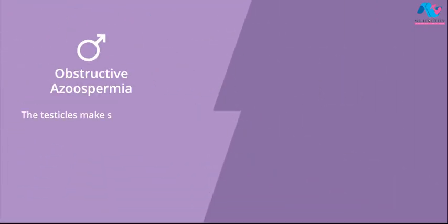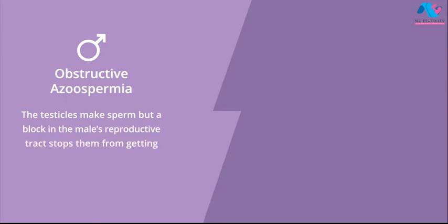With obstructive azoospermia, the testicles make sperm but a block in the male's reproductive tract stops them from getting into the semen. Obstructive azoospermia may be surgically correctable.